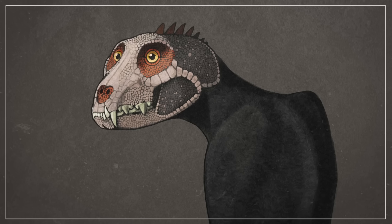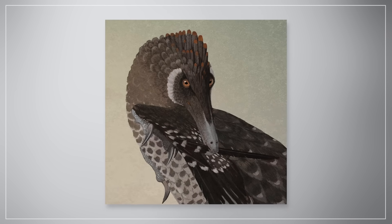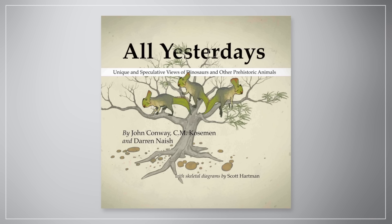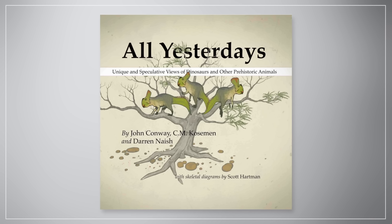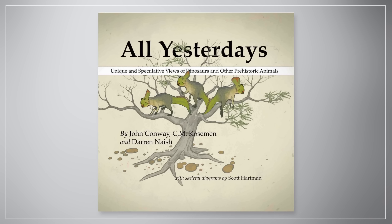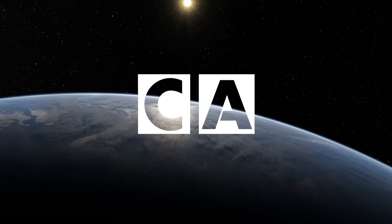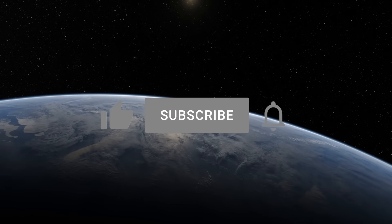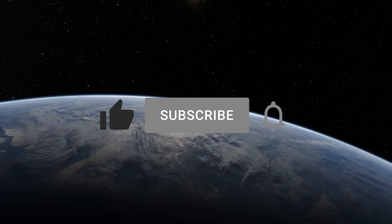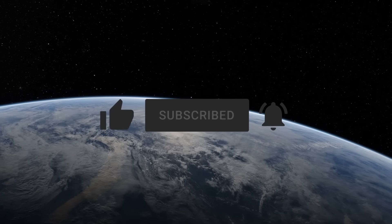And that's the end of our glimpse at the "All Todays" section of Kozumann's, Naish's, and Conway's unbelievably cool All Yesterdays. If you liked this content, please consider supporting Kozumann, Naish, and Conway's incredible book by purchasing a copy, and by patronizing their other works and social media, which you can find in the links below. Thanks for watching! If you enjoyed this entry, please lend your support — like, subscribe, and hit the notification icon to stay up to date on all things curious. See you in the next video!